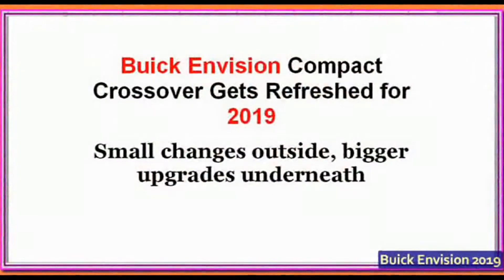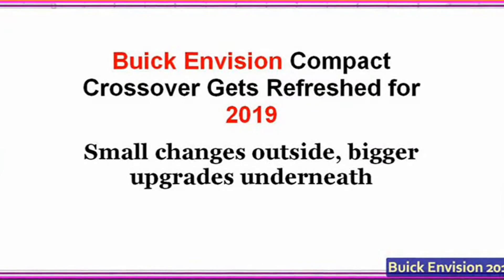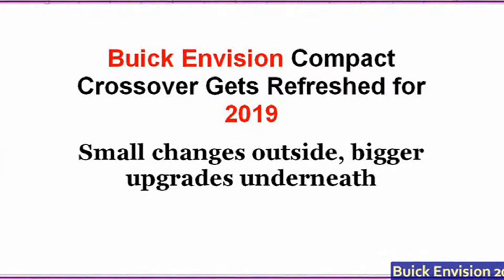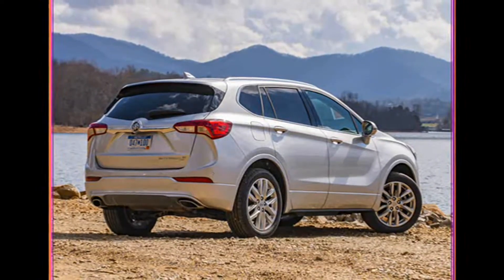New Buick Envision compact crossover gets refreshed for 2019. Small changes outside, bigger upgrades underneath.